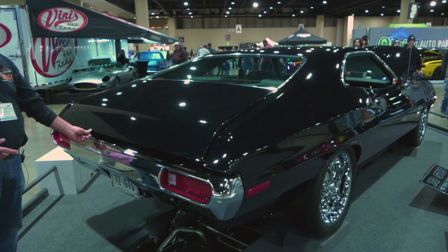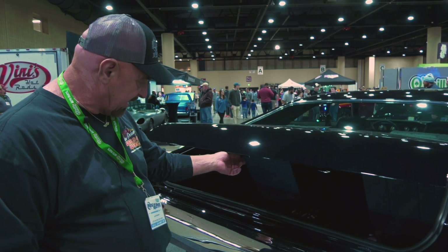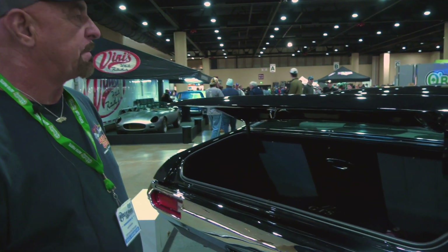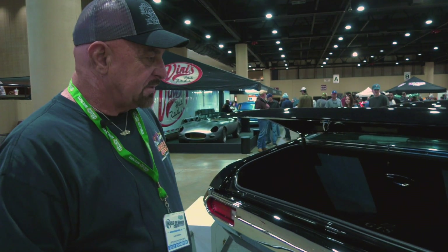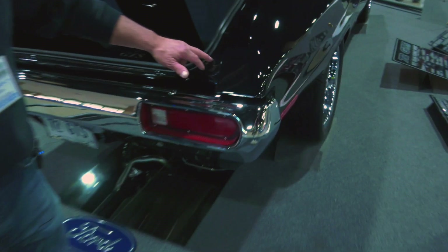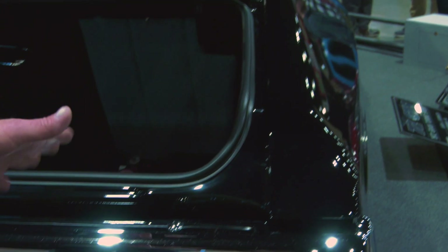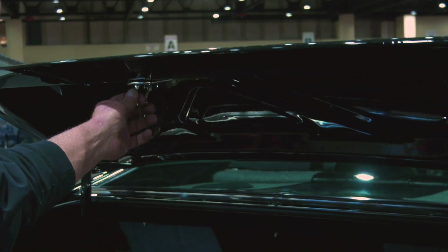It's not all the way closed because I have an electric trunk release, and the battery is disconnected — the rules at ISCA require the battery to be disconnected. When I did the car, if you zero in with your camera up here, there are usually body lines here from the factory. That's all been welded — we seamed the car, I took all the seams out. Same thing with the trunk. It's all smooth here where on a normal car they have a seam.